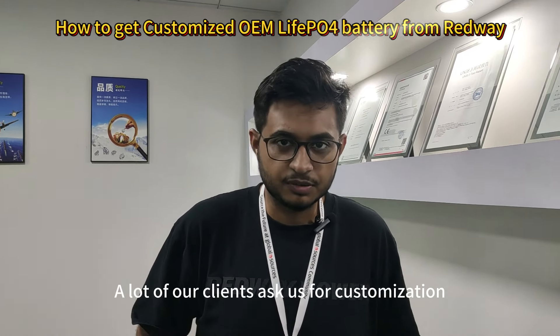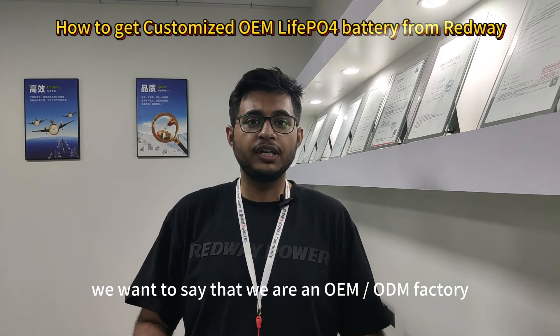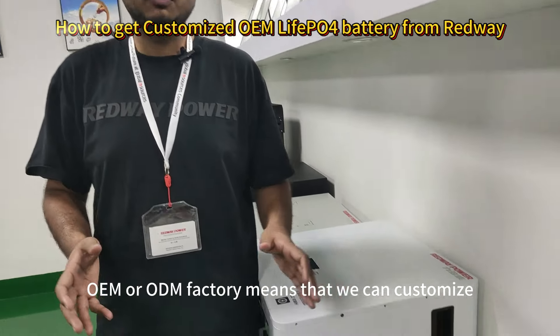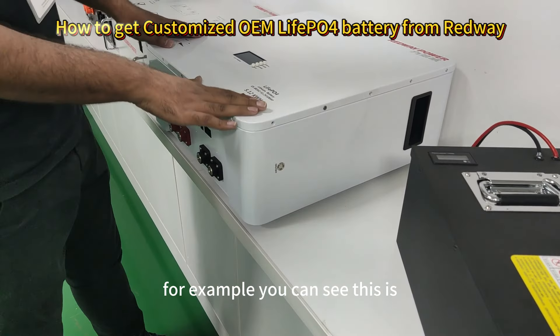A lot of our clients ask us for customization. For those clients, we want to say that we are an OEM/ODM factory. OEM or ODM factory means that we can customize any of our products.